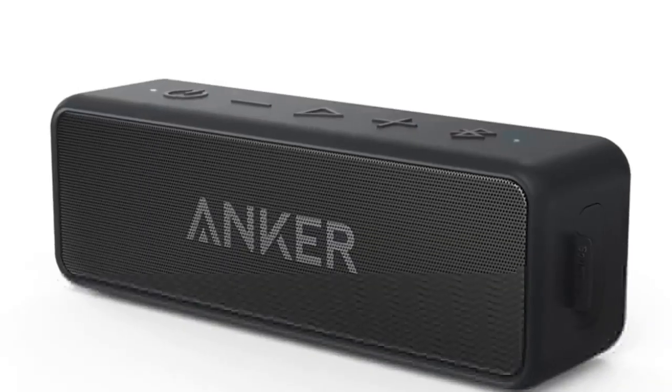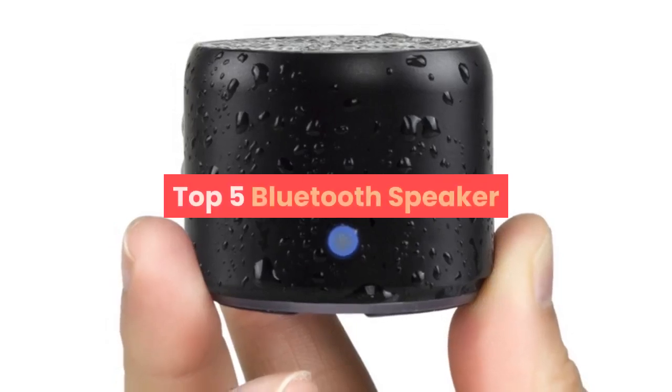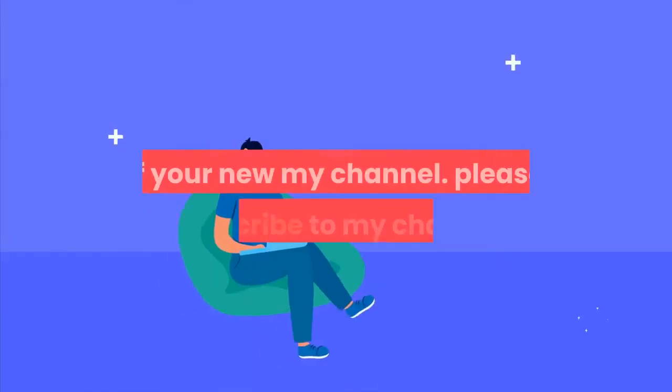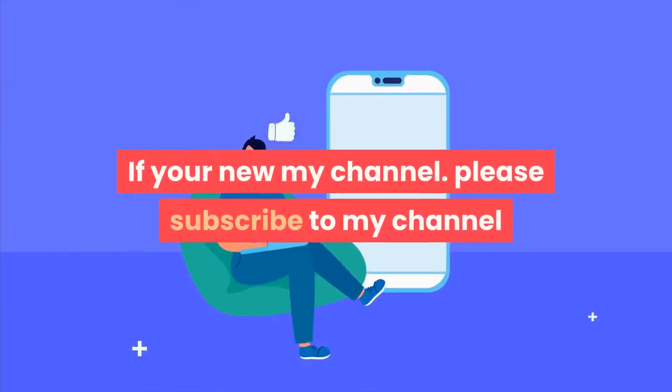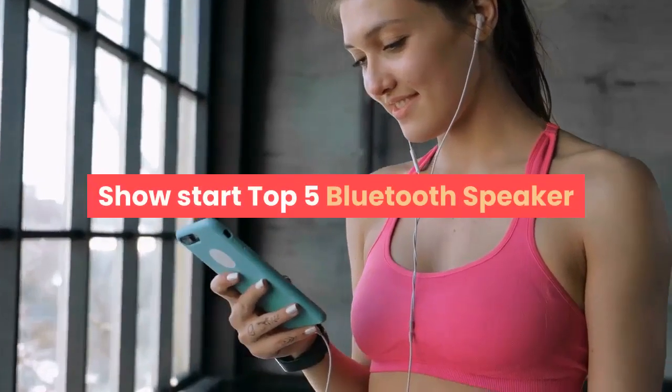Hey dear, welcome to my channel. Today I will show you the top 5 Bluetooth speakers. If you're new to my channel, please subscribe and press the bell icon for more new videos. Let's start with the top 5 Bluetooth speakers.